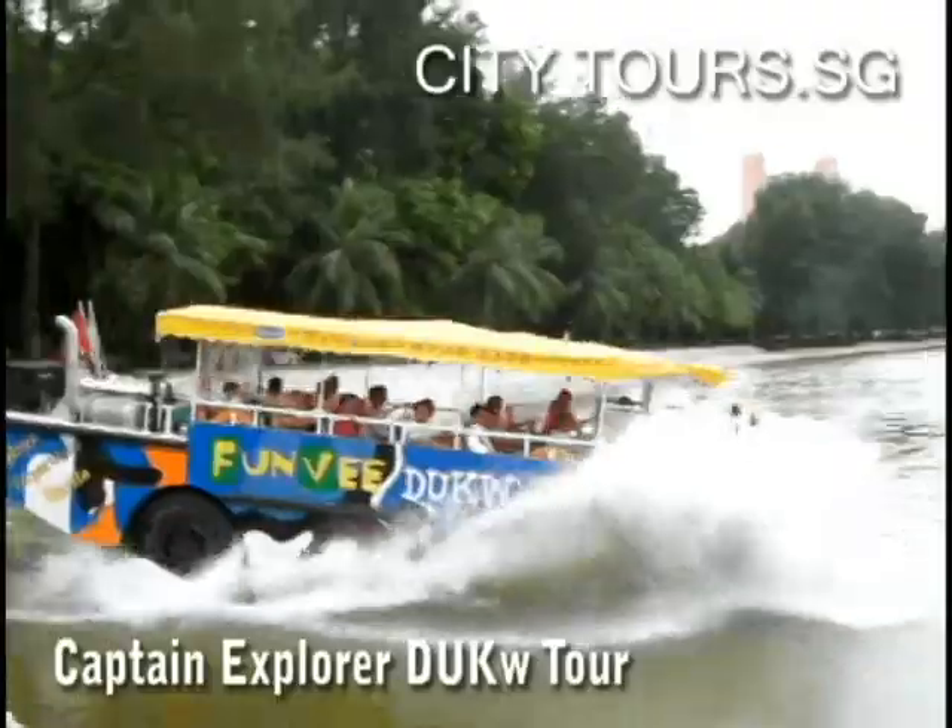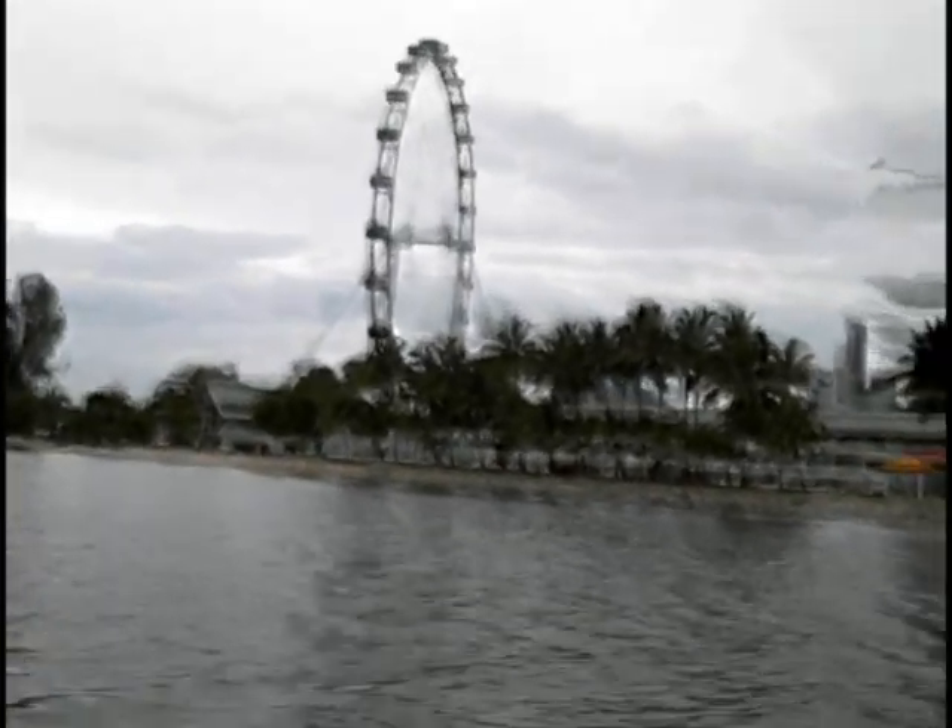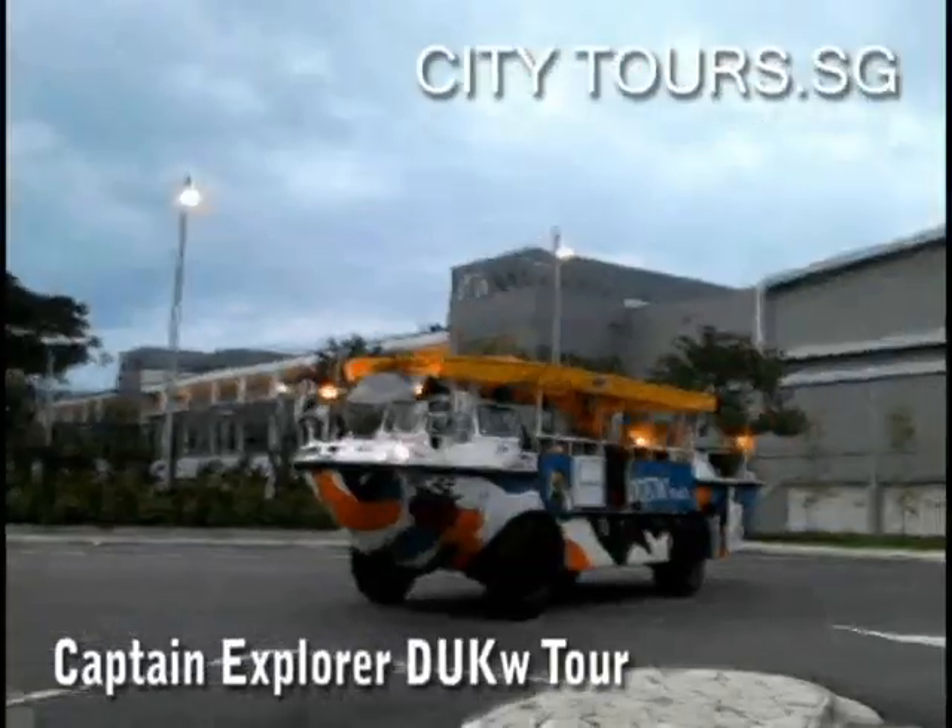Get up close to the Merlion and pay a visit to the Esplanade, Supreme Court and other city landmarks.